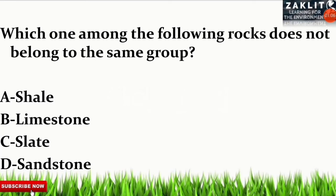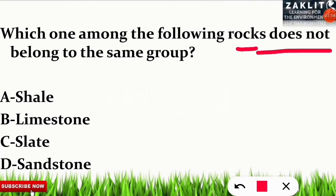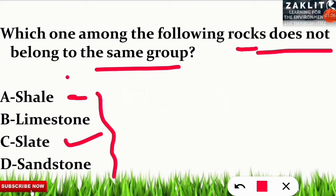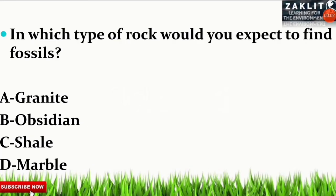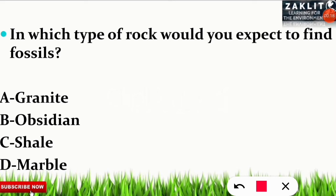Let's solve some expected exam questions. First question: which one among the following rocks does not belong to the same group? The correct option is C — slate. Shale, limestone, and sandstone are varieties of sedimentary rock, but slate is a kind of metamorphic rock. Next question: in which type of rock would you expect to find fossils? Fossils are the dead remains of plants and animals. Most fossils are found in sedimentary rock, and among the options, shale is the sedimentary rock — the correct option. Granite and obsidian are types of igneous rock, and marble is a metamorphic rock.